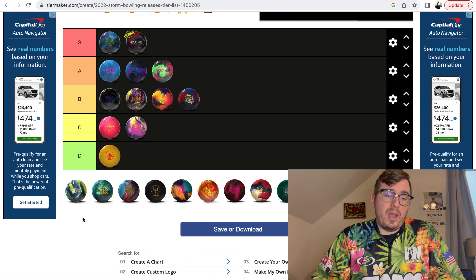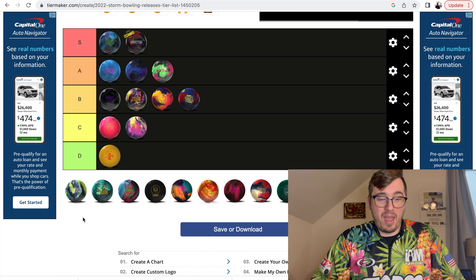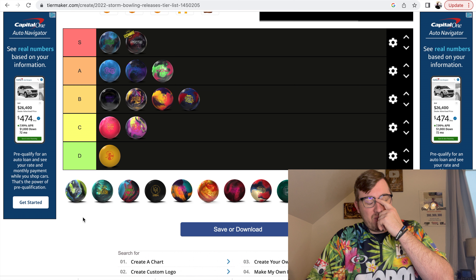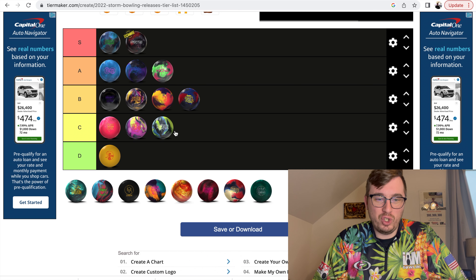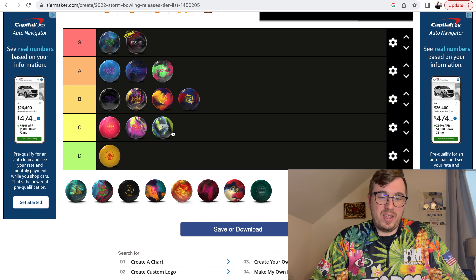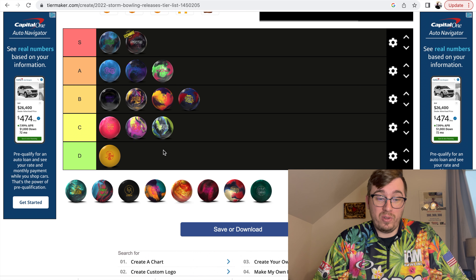Supernova — this was a ball that had a lot of hype waiting for its release. I threw the Supernova and I think this is one of those balls that just didn't quite match up to me. I'm going to go ahead and put the Supernova in the C category. It just didn't quite match up — it wasn't quite like the Gem or even the Nova. I don't know, it just didn't get along with me. That's not to say it's not a great ball — I've seen a lot of people whacking with the Supernova — it just didn't quite match up to me.